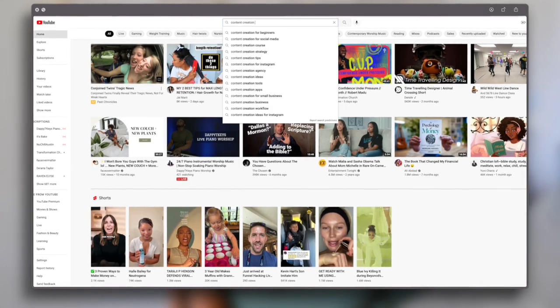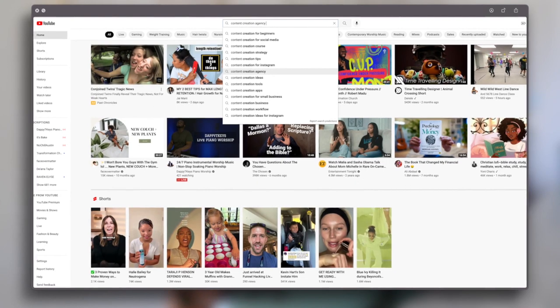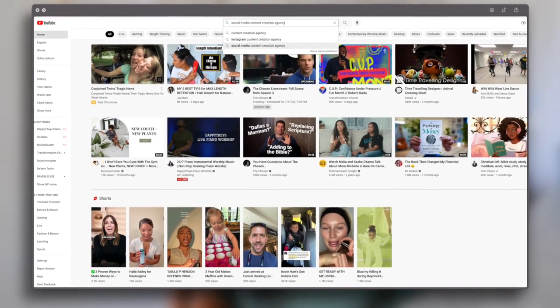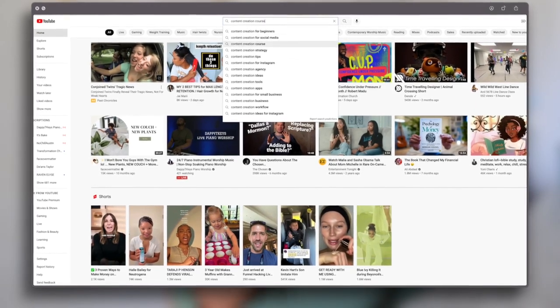Another way I do true research is I go to the YouTube search bar. If I know there's a theme or topic people really want to hear more about, I'll type it into YouTube and just see what pops up. If my mind sparks on anything, I'll make a video on that. For example, if I type in 'content creation,' I look at what else comes up with that. If there's something I think would be a really good video, I take that and add it to my ideas category within my content calendar.